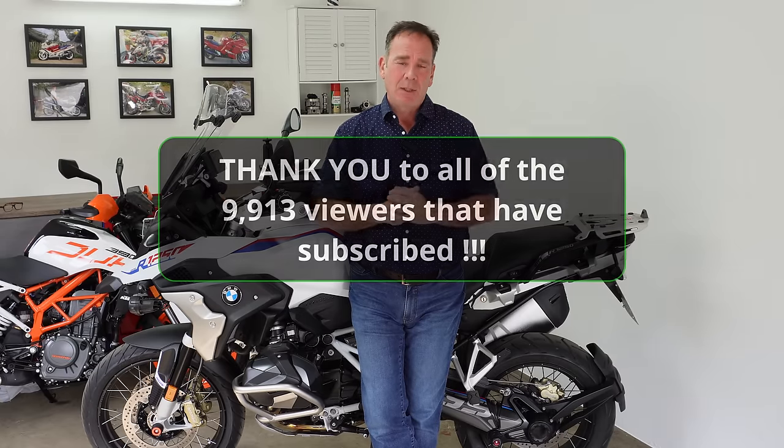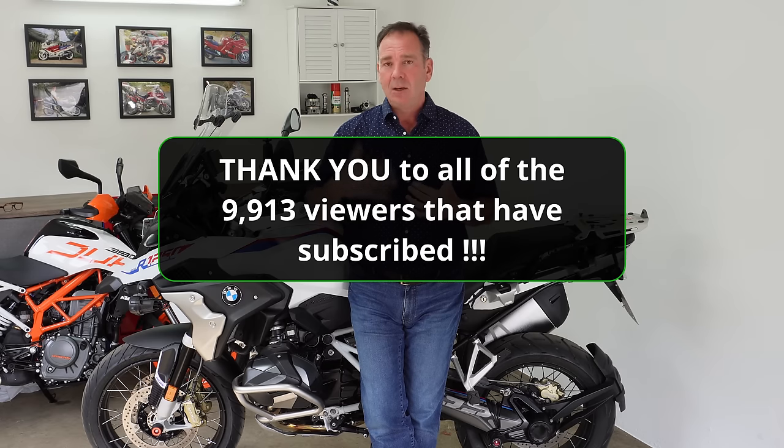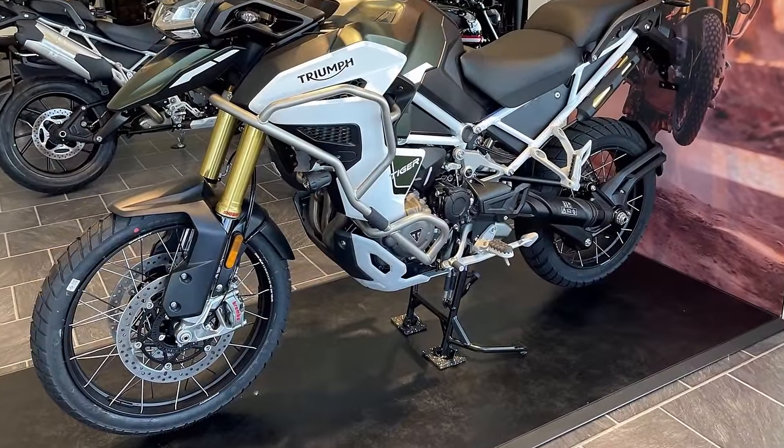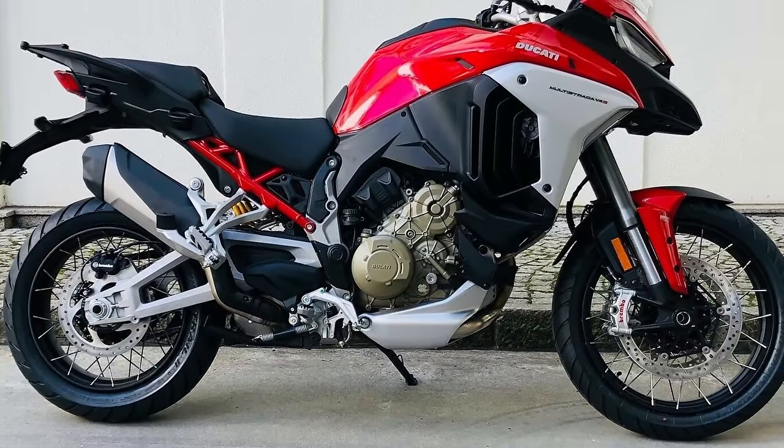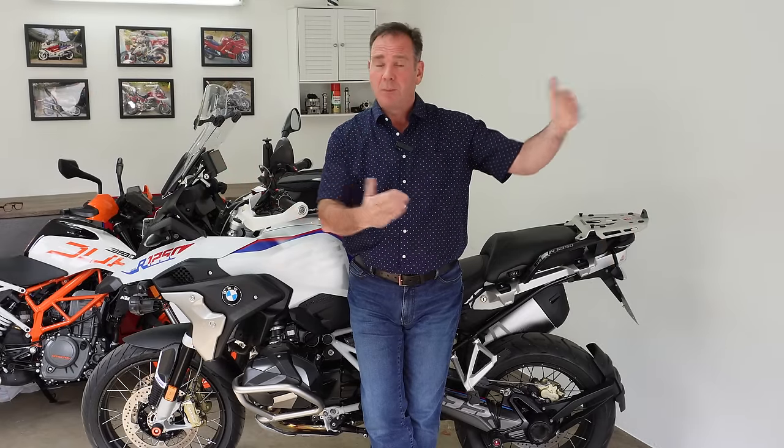Thank you for your time. If you haven't subscribed, please think about subscribing to the channel. I don't release videos every single week — I take quite a long time to put them together and do a lot of research on the technical ones. I'd like to get the new Triumph Tiger and the new Ducati Multistrada for a couple of weeks to properly compare them with the GS, and that's only going to happen with more subscribers so I can go to those manufacturers and make a strong case.